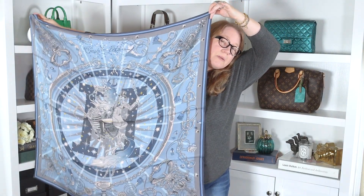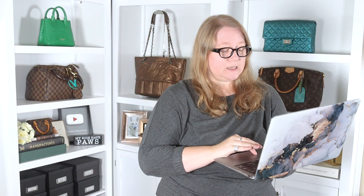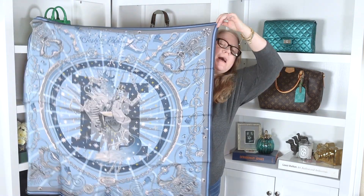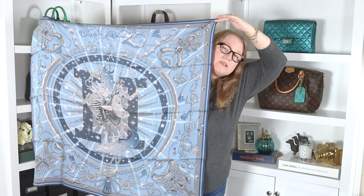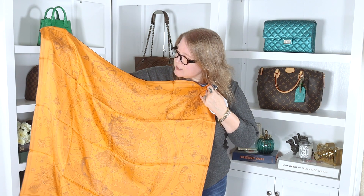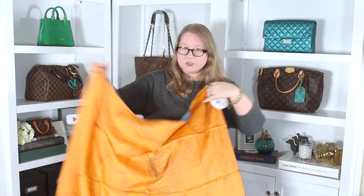This is a double-faced scarf, so it's different on each side — same design but a different colorway on each side. This is a 90-centimeter scarf from the men's collection and it's called C'est La Fête. Hermès does not have a description of this on the scarf website, but overall you have something happening in the middle over a big H in a circle, with some design elements around that. On the other side, you have the same design but all orange with just some black outline and a little shading.